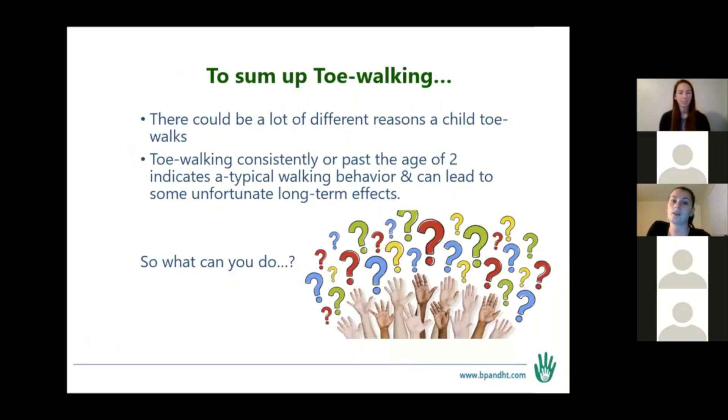To sum up toe walking, there could be a lot of different reasons a child toe walks. Toe walking consistently, or past the age of two, is atypical and can lead to unfortunate long-term effects. So there's a bunch of reasons, but the good news is PT is pretty good at finding and addressing these.